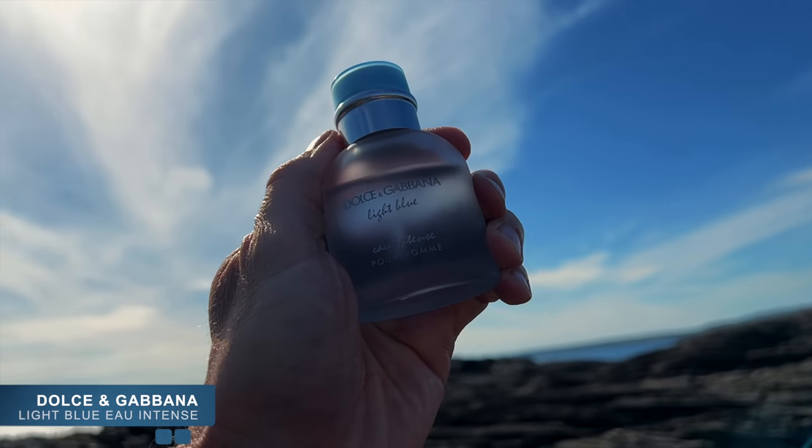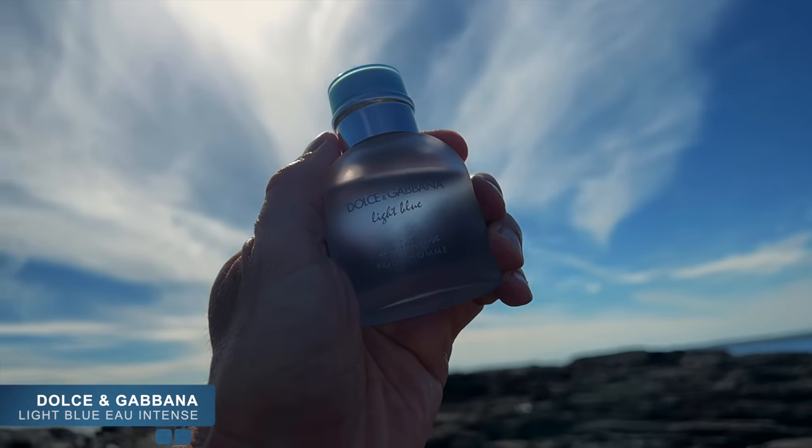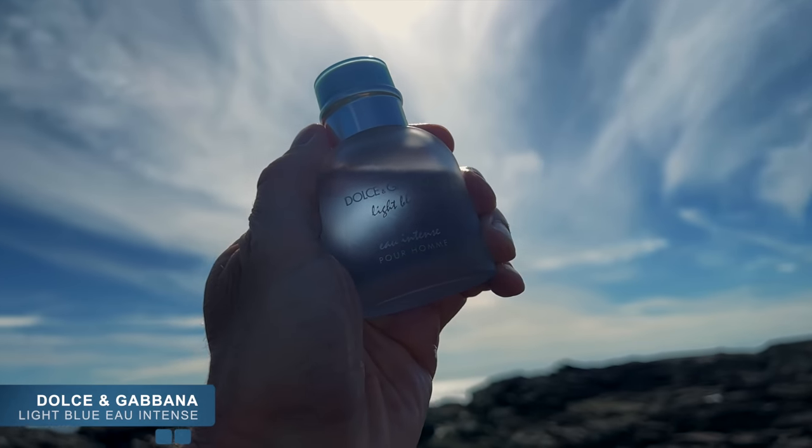The second fragrance I am definitely not including in this video is Dolce & Gabbana's Light Blue Intense. This is an easy, breezy, sea-breezy fragrance — gorgeous salty marine accords, a really nice dollop of juniper to give it a refreshing gin and tonic type of feel, some impressive musks. A stunning fragrance that I would not dream of including in this video.